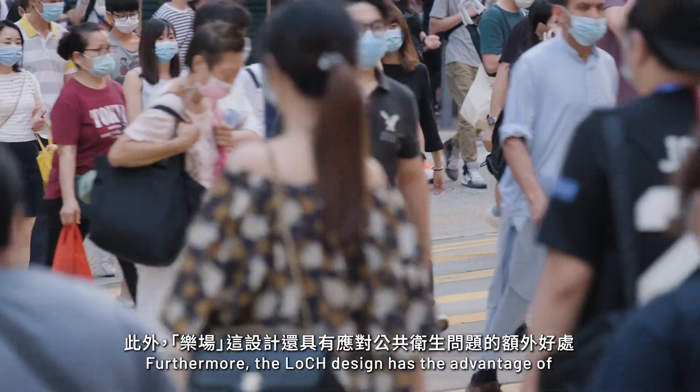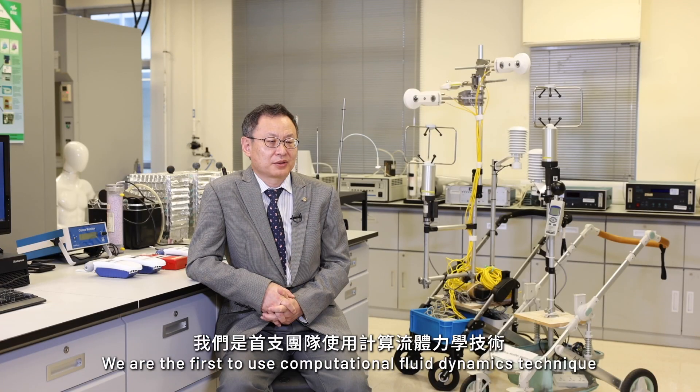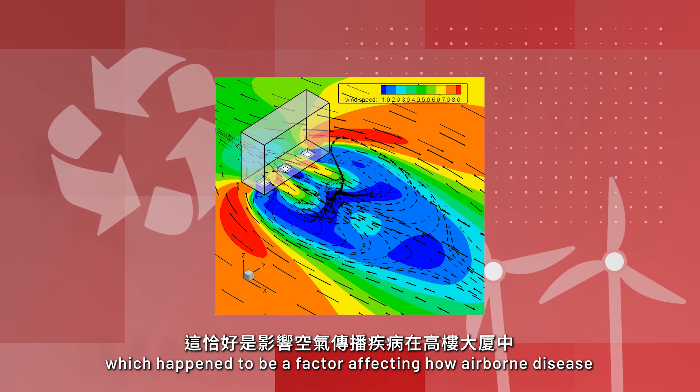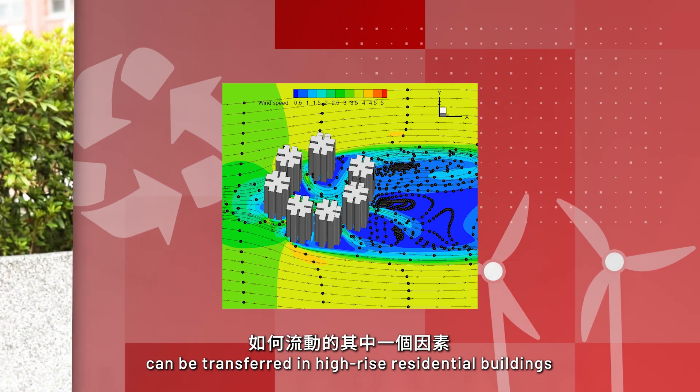Furthermore, the LOX design has the advantage of addressing public health concerns. They are the first to use computational fluid dynamics technique to review the airflow pattern across windows, which happens to be a factor affecting how airborne disease can be transferred in high-rise residential buildings.